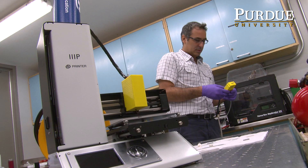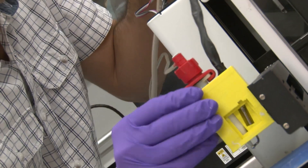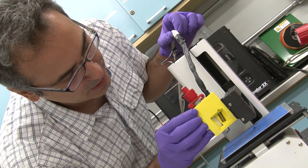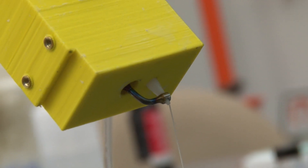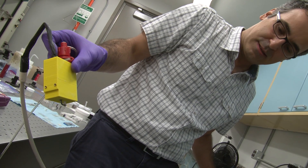3D printing usually uses multiple polymers. You have to be able to flow the material. As you transition from prototyping to actual fabrication, you need to use real engineering materials or materials with high strength — very, very viscous materials. It's hard to print those kinds of materials, especially at very high rates and high resolution because of the issues with the nozzle. You can't really push them through because they get stuck in the nozzle.